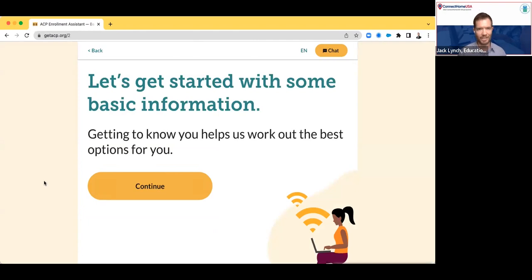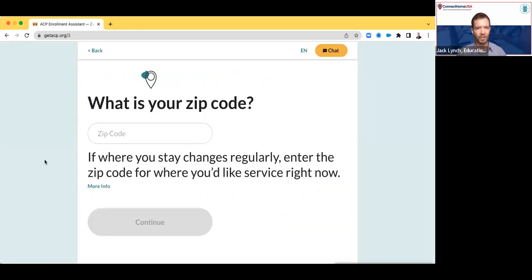That takes you to a screen that explains why we're going to ask you some of the questions we're going to ask you. I want to touch on some of the design principles we tried to follow in the development of this tool. We tried to make this tool friendly, approachable, informal — we wanted it to be encouraging to the applicants and easy. This is a bit of a contrast from the application on the FCC's website, where a lot of the feedback we were getting from individuals was that the information presented was overwhelming and a bit intimidating. So we're trying to address that with some of the design choices and user experience choices we've made in this tool. I'll go ahead and click continue.